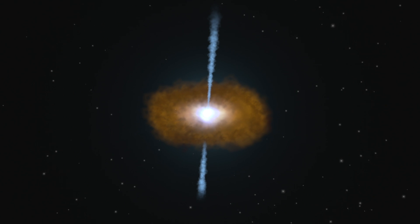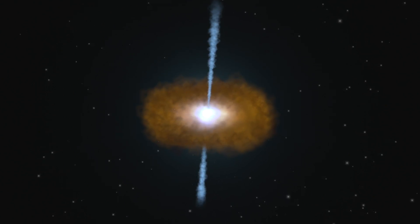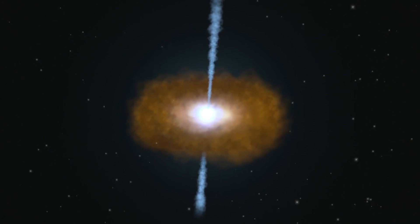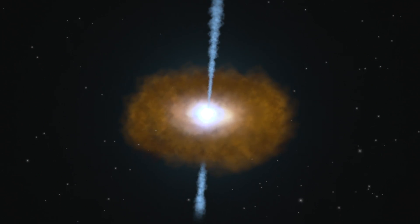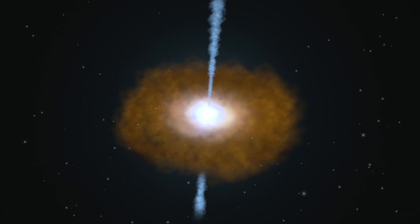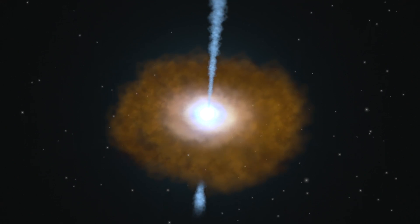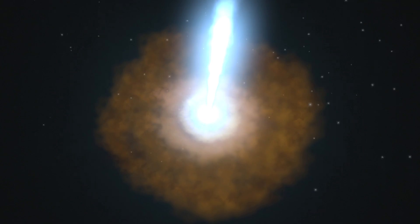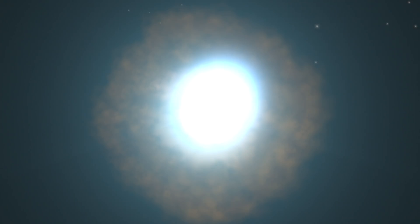Like all active galaxies, a blazar gets its energy from matter falling toward a central supermassive black hole. A small part of this material forms particle jets that travel outward in opposite directions at near the speed of light. What makes blazars so intense is that we happen to be looking almost directly down the jet.